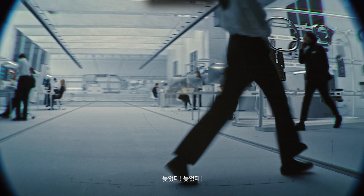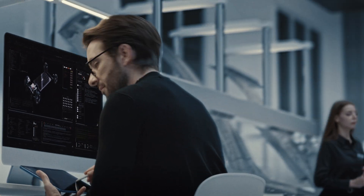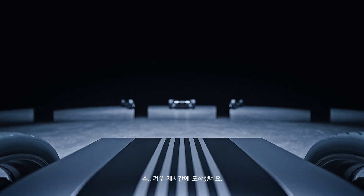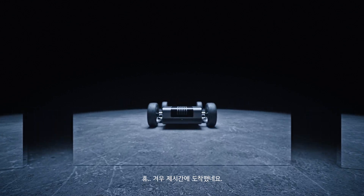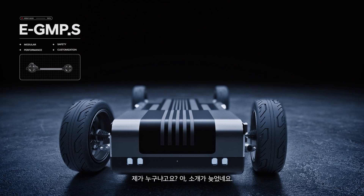Oh, no, no, no, no. I'm running late. Excuse me, coming through. Phew. That was close, but I made it just in time. Who am I, you ask? Oh, right. I forgot to introduce myself.